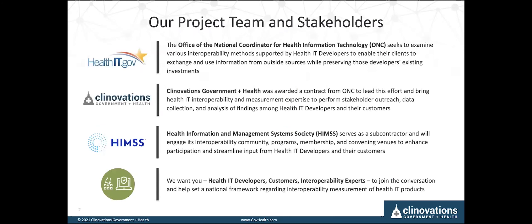We are working together on this project that is funded by ONC. Clinovations Government and Health was the prime contract awardee to lead this effort. We've brought in a stakeholder engagement partner, HIMSS, and they are working with us to bring in insights from the HIMSS interoperability community, as well as venues such as EHRA and other mechanisms of engaging not only the vendor market but also customers. And we want you — whether you're a health IT developer, a customer, or an interoperability expert — to join the conversation and help set a national framework regarding interoperability measurement of health IT products.